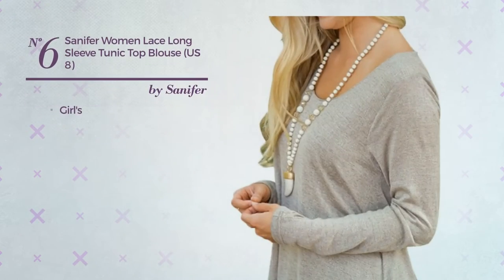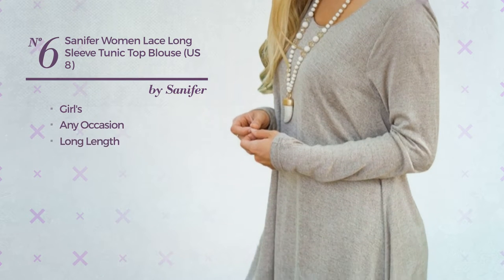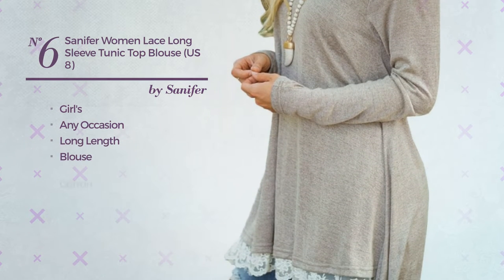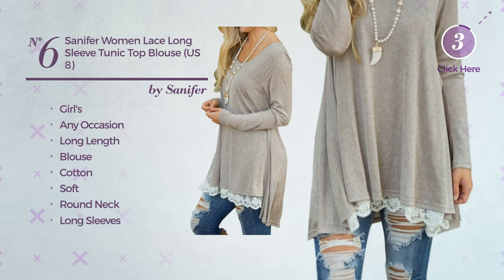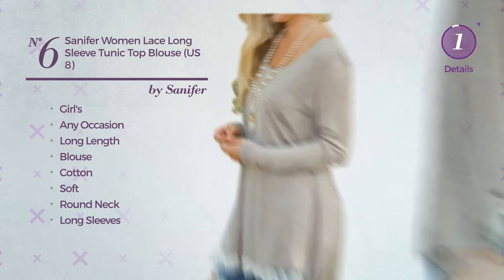Number 6, a girl's any occasion long length blouse tunic, produced with soft cotton. This tunic includes round neck and long sleeves. Available merely in this color.